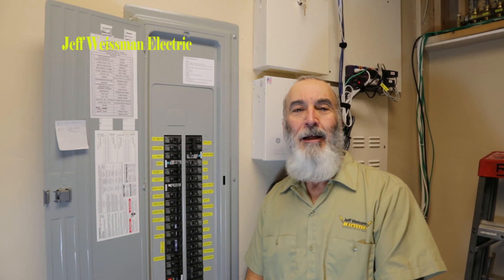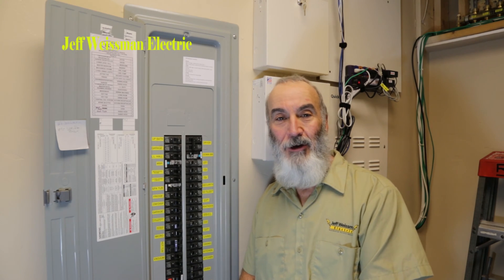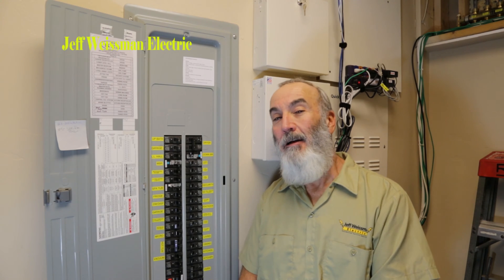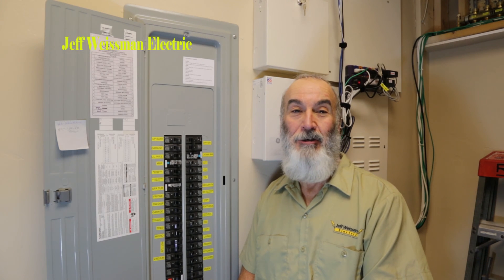Hey y'all, it's Jeff Wiseman in Park City, Utah with another helpful tip for your electrical wiring on your house. Do you know where all of your GFI receptacles are located and do you know what they're also protecting downstream of the receptacle?